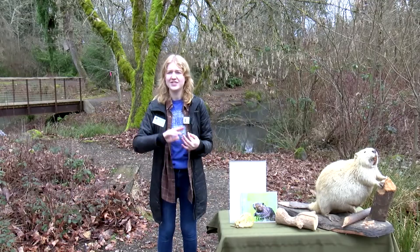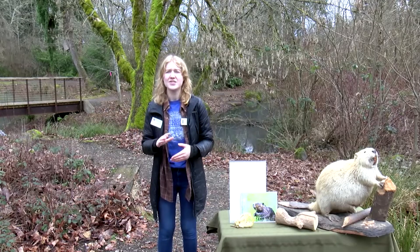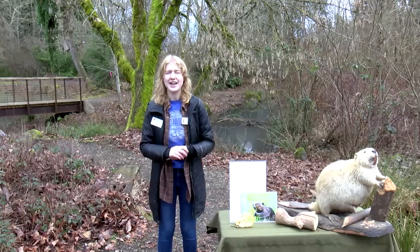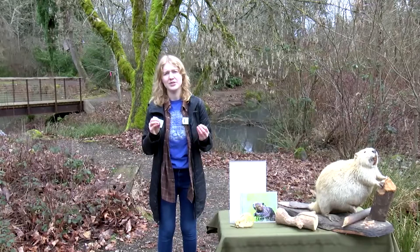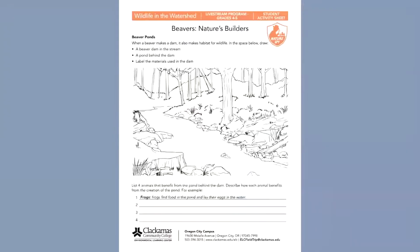A couple of things before we get started: I'd like to introduce Michelle as our camera person — that's who I'm speaking to — and she's also monitoring the Zoom chat. If you have any questions throughout today's live stream about beavers, go ahead and put them in the Zoom chat and I will make sure to save time to answer them at the end. You should also hopefully have an activity sheet in front of you. This week's is titled 'Beavers: Nature's Builders,' and hopefully by the end you'll know how to draw a beaver dam, how that dam creates a beaver pond, and all about different animals that benefit from a beaver pond.